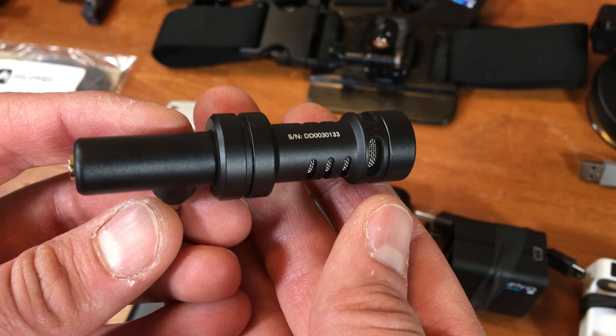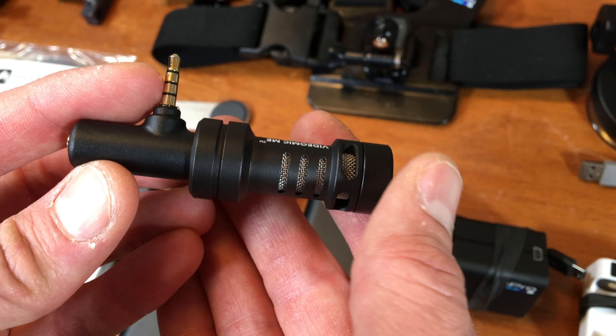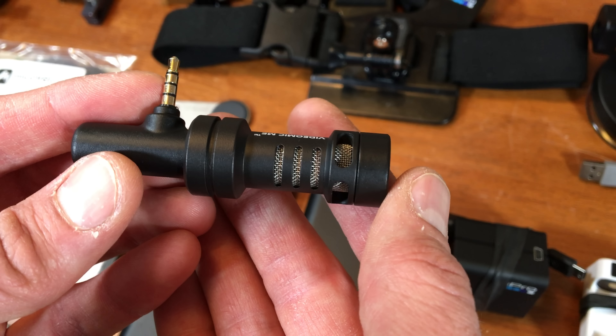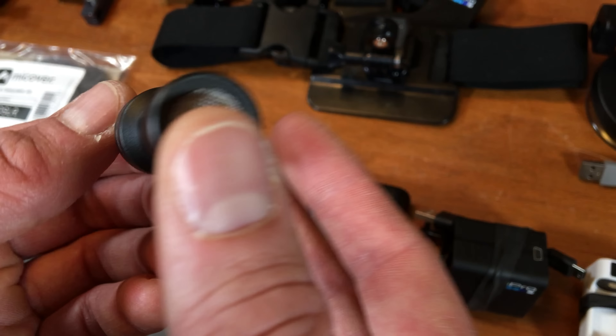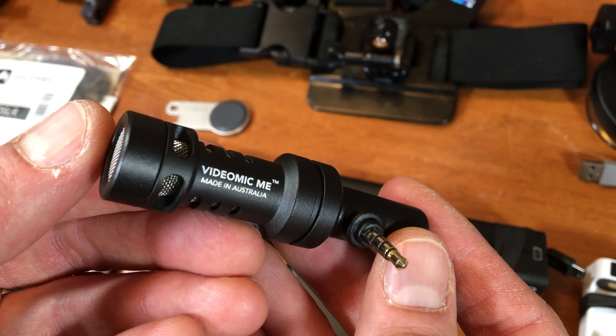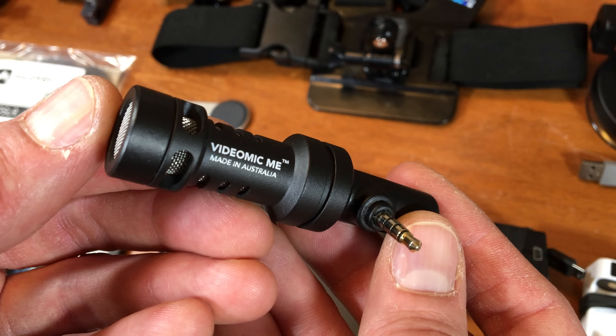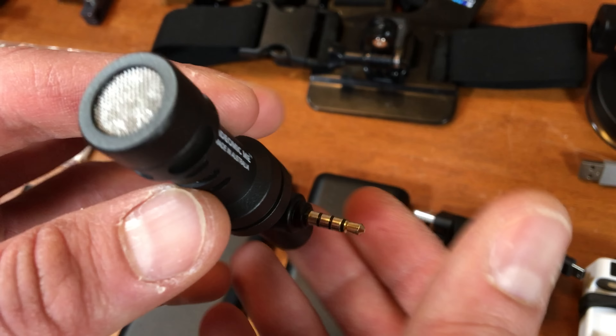This is my Rode VideoMic Me, which I'm using to record this right now. I'm overlaying a different shot of me holding the microphone, so I'm actually just doing these voiceovers live on the go. You've got to be careful with this thing — put your phone into airplane mode first. I was getting all kinds of static and couldn't understand why, until I realized it needs to be in airplane mode.